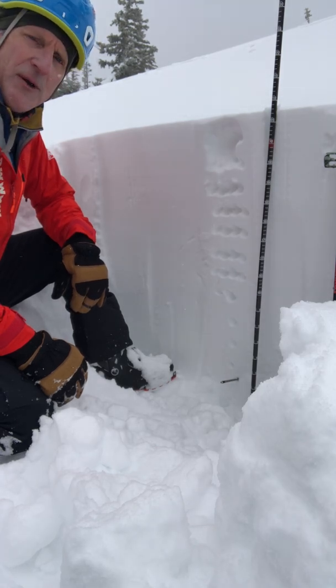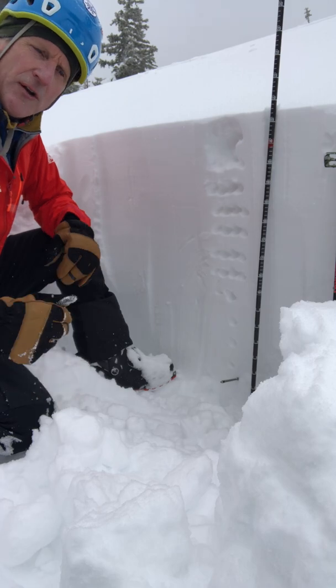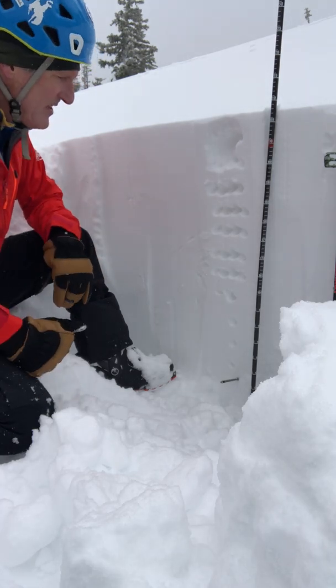Hey everyone, Greg Agnew with the UAC, Thursday January 6th. I'm at 10,300 feet on a northwest slope in Upper Big Cottonwood Canyon, and this is what I've been seeing today.